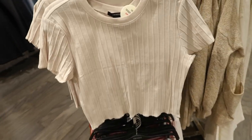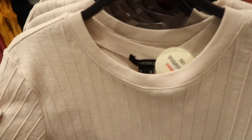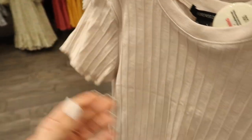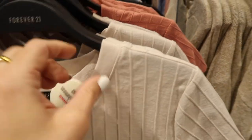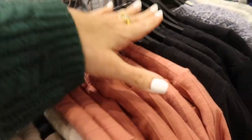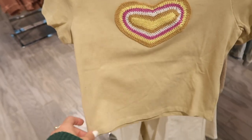Right above it I'm seeing these new rib tops — really nice and stretchy with that crew neckline, they're $14.99, raw hem at the bottom, more of a cropped fit, in that ivory, also the mauve, and then the black.